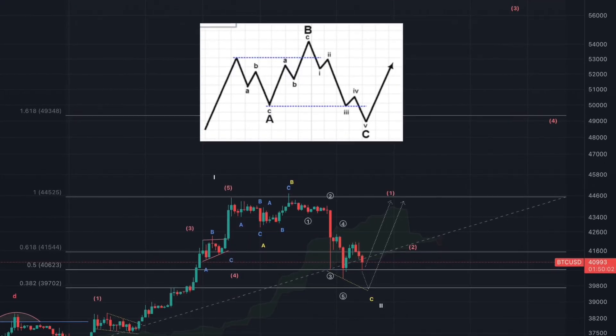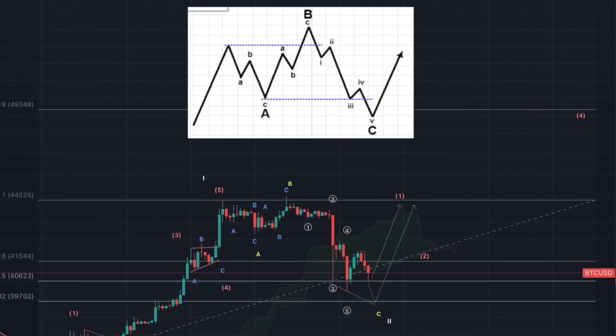We are going to talk about the next window where the ETF can be approved, and I also want to talk about the ETF in general. We will be looking at some Elliott Wave counts which actually confirm the trade setups that we are looking at.